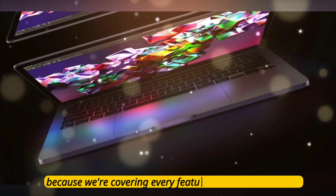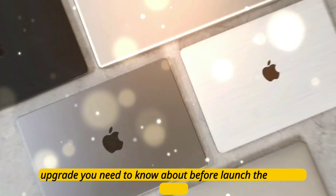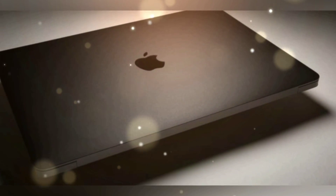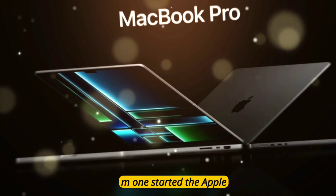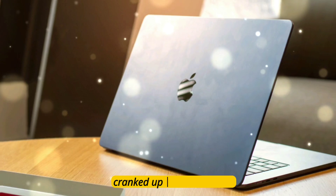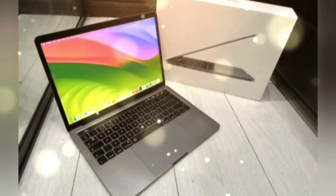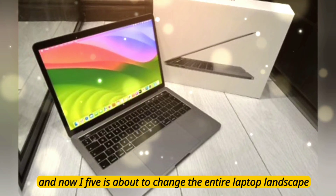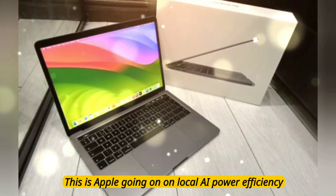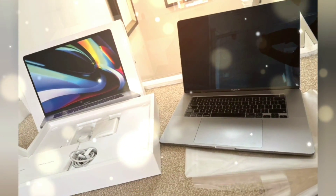Stick around because we're covering every feature, every chip, and every upgrade you need to know about before launch. Let's start with the evolution. M1 started the Apple Silicon revolution. M2 refined it. M3 cranked up the GPU game. M4 took efficiency to another level. And now M5 is about to change the entire laptop landscape. This is Apple going all-in on local AI, power efficiency, and desktop-class performance in a portable form factor.